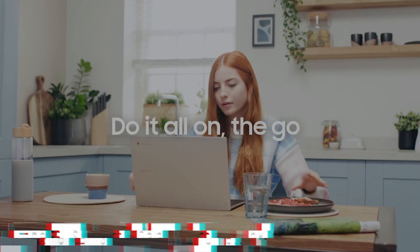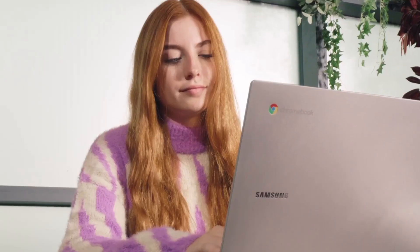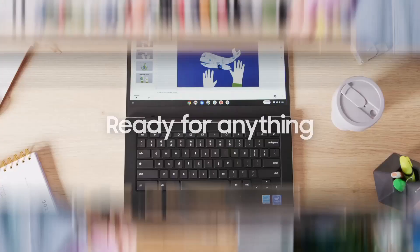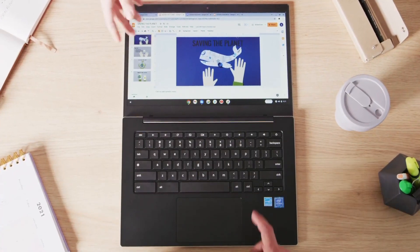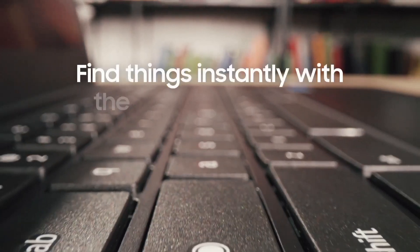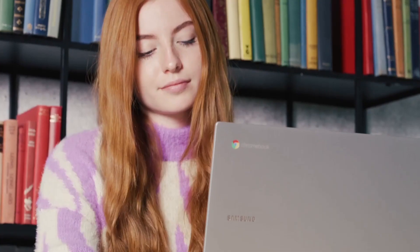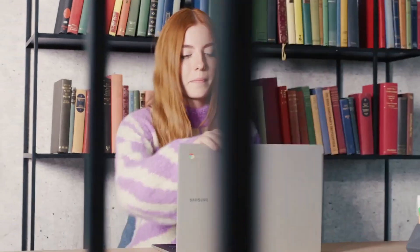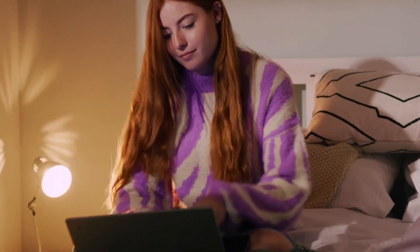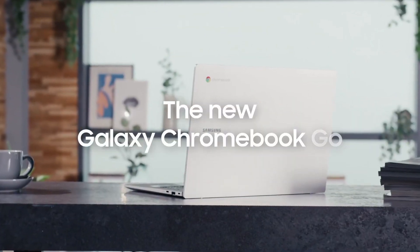The Samsung Galaxy Chromebook is a cutting-edge fusion of elegance and performance, perfect for modern professionals and tech-savvy individuals. Encased in a sleek, eye-catching aluminum chassis, it boasts a stunning 13.3-inch 4K AMOLED display that delivers vibrant colors and sharp details for an immersive visual experience. Under the hood, the Galaxy Chromebook packs a punch with an Intel Core i5 processor and ample RAM, ensuring lightning-fast performance for multitasking, productivity, and entertainment.